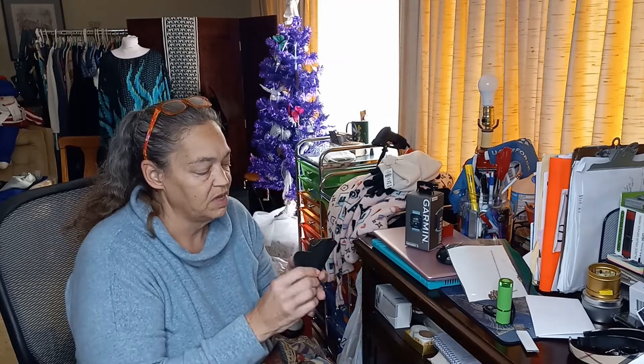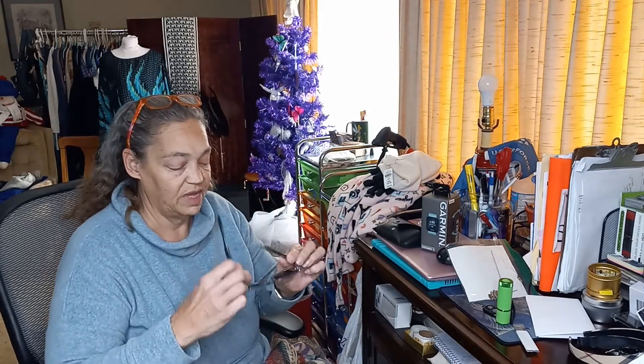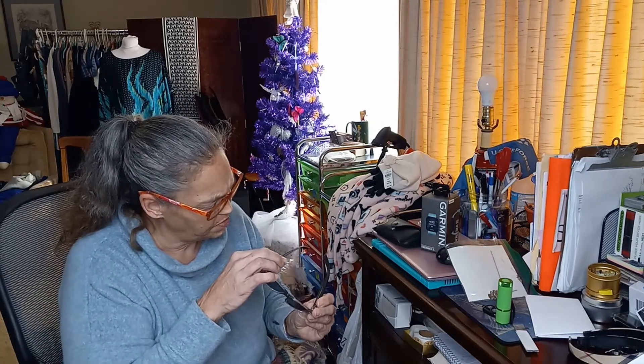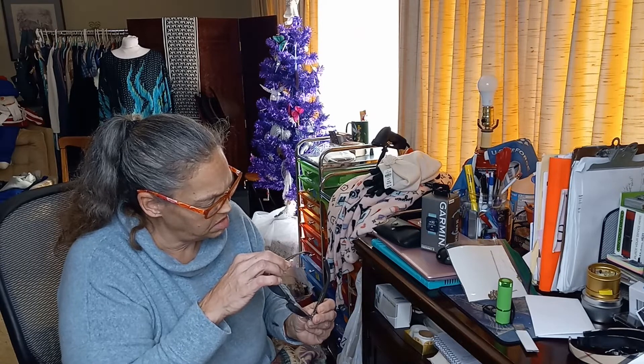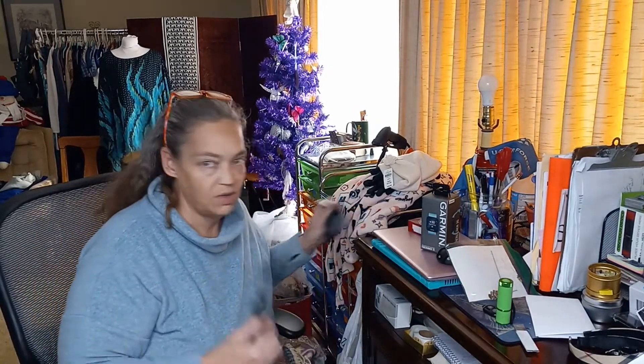Ray-Bans! I've been getting a ton of Ray-Bans and I haven't listed any of them yet. I think I will be doing that now that we're in January and it'll be getting sunnier eventually. These are really dirty but they're tiny. I don't see any scratches — they're just dirty. The style number is 2132 New Wave — so these will clean up great.